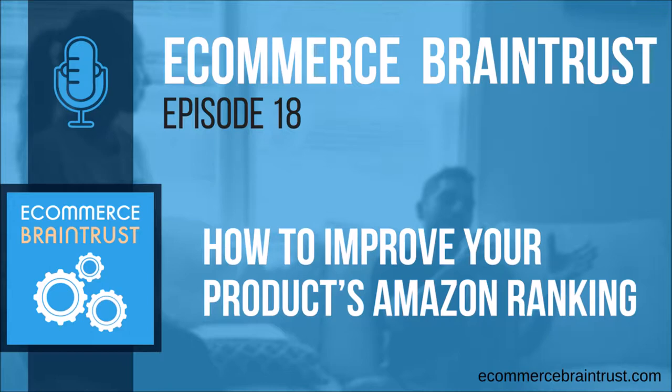If you're a new listener to the show, the eCommerce Brain Trust podcast is a show for consumer brands who are navigating the eCommerce world. And particularly in this season, we're focusing on the Amazon marketplace because our day jobs at Bobsled Marketing are helping brands to navigate, grow and manage their Amazon presence.